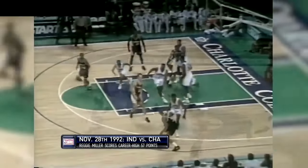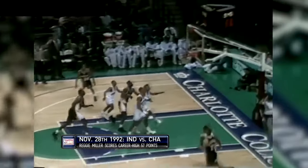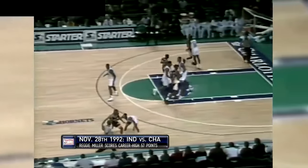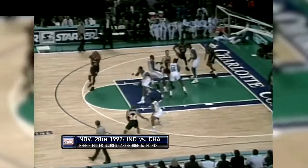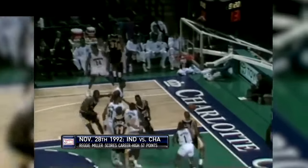Great hustle. Draws the foul. Missed the shot. J.R. Reid got it. I love the aggressiveness. Certainly it was a short three, but in transition for an excellent three-point shooter, not a bad shot. Stealed by Pooh. Here's Reggie — got the layup, and Indiana now with a 65-57 lead.